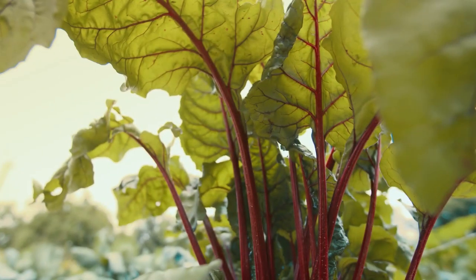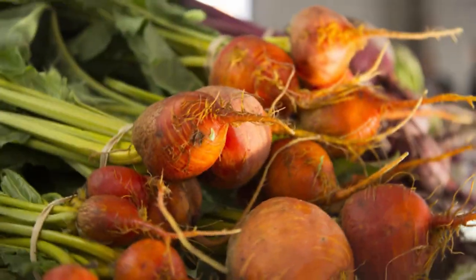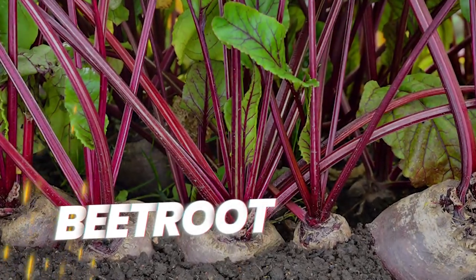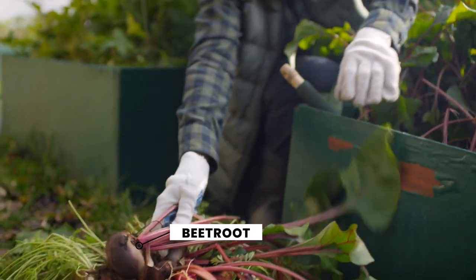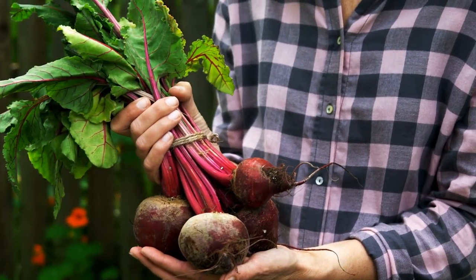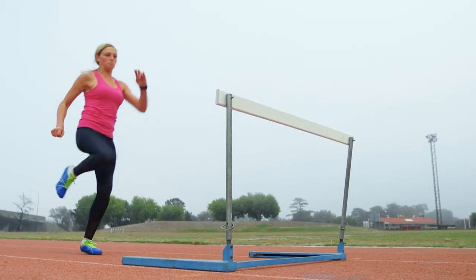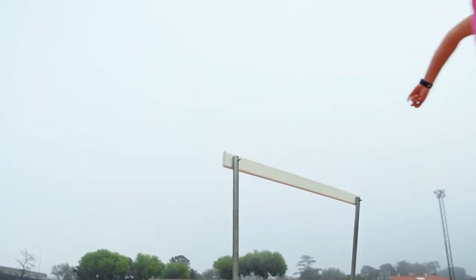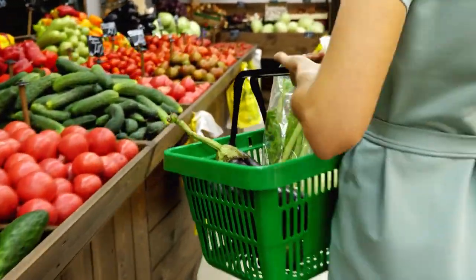Hey there, health enthusiasts! Welcome back to our channel. Today we're diving into the wonderful world of this crimson superfood — yes, you guessed it, the beetroot. Don't underestimate this root veggie; it's not just a pretty face, it packs a punch when it comes to nutrition. In this video, we'll tour through its fascinating history, nutritional profile, and numerous health benefits. So let's get started.